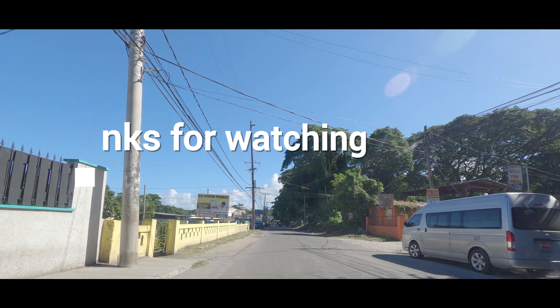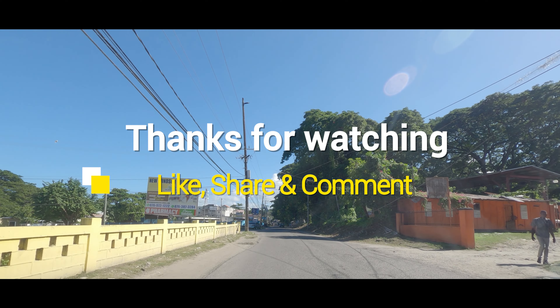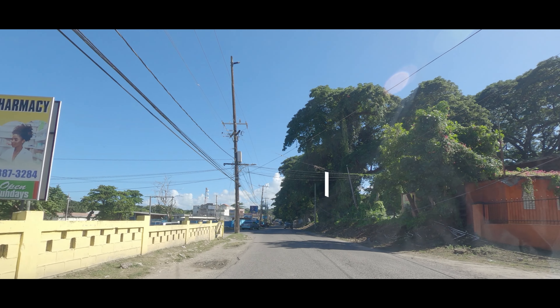Please remember to subscribe to In Jamaica, give us a like and share. Thank you all for watching.